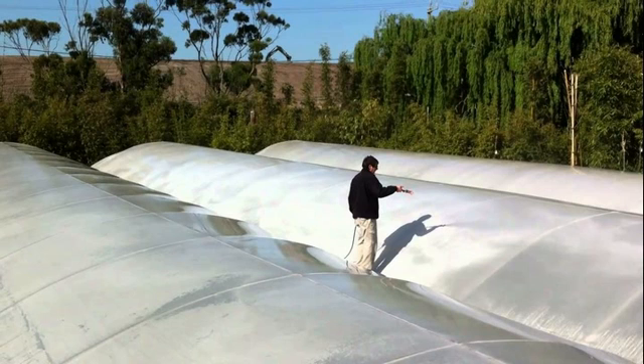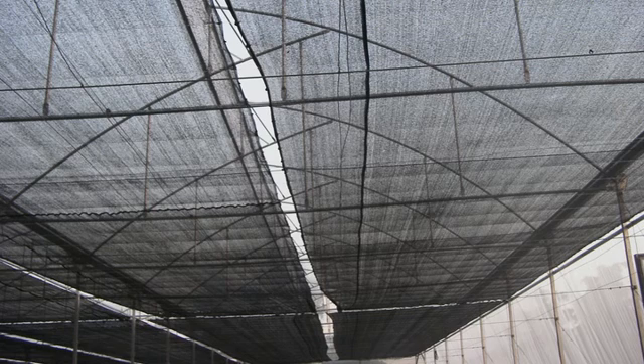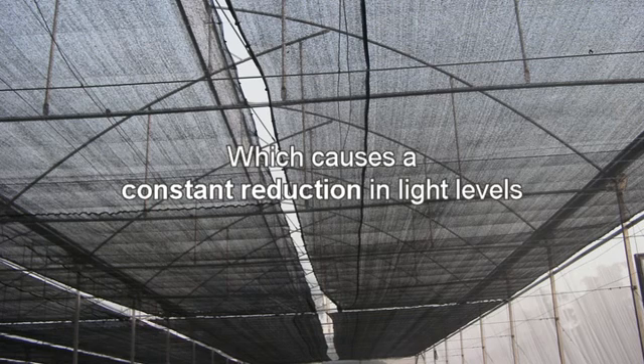To compensate for excessive heat inside, growers using conventional greenhouses will apply white paint on their clear roof or install stationary shade cloth inside, which causes a constant reduction in light levels. This is negative during the early morning, later afternoon, and during periods of extended cloudy conditions.